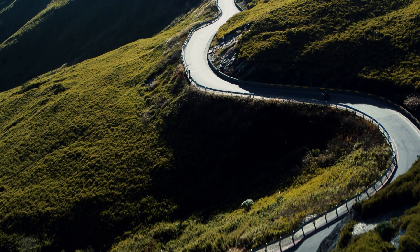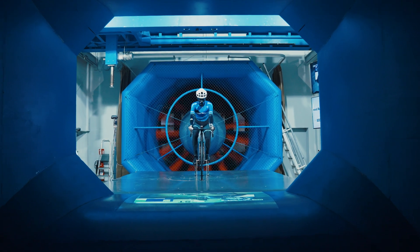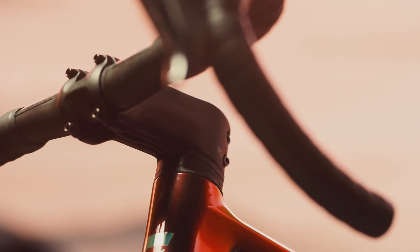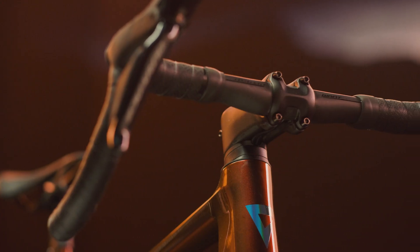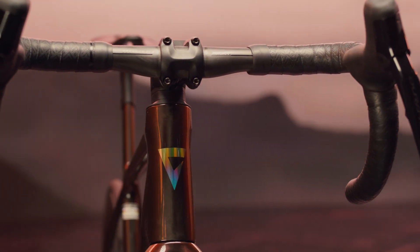The third performance factor is integrated aerodynamic performance. The previous generation of TCR was the first to seriously integrate aerodynamic features — that was our starting point with the 10th generation, and we pushed even further. All-new tube shapes optimize airflow, including the fork, downtube, and top tube. Most noticeable is the integrated cable routing, made possible through the all-new Contact handlebar and Contact Aerolight stem. Working together, they conceal all cables and housing from oncoming air while also allowing for easy maintenance. This is aerodynamics without compromise.